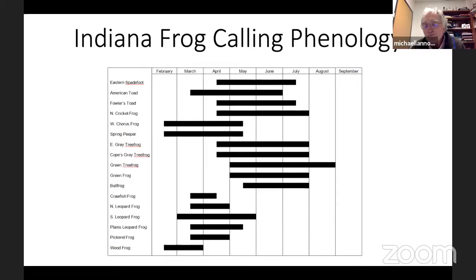American toad eggs and tadpoles are slightly poisonous, and tadpoles school together to deter predators, allowing them to coexist in permanent water with bullfrogs and green frogs. Spadefoot toads breed whenever there's a big thunderstorm, relying on very temporary fishless water bodies and rapid development to metamorphose before the puddles dry up. This phenology chart captures all the different breeders and when to expect them.